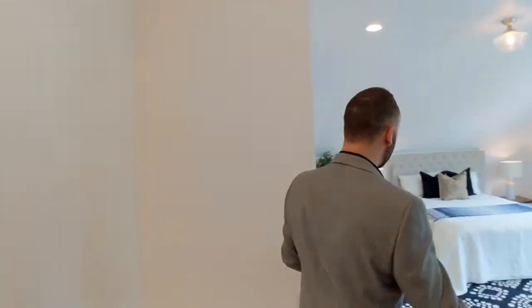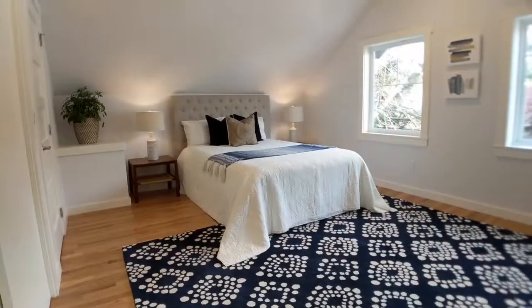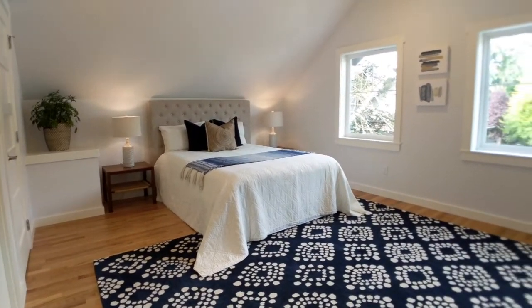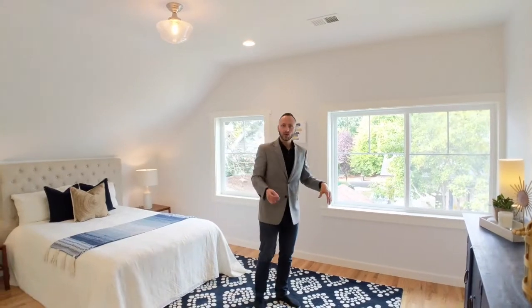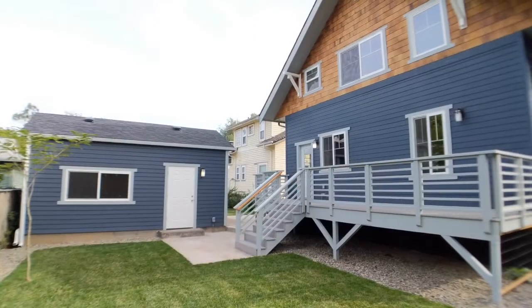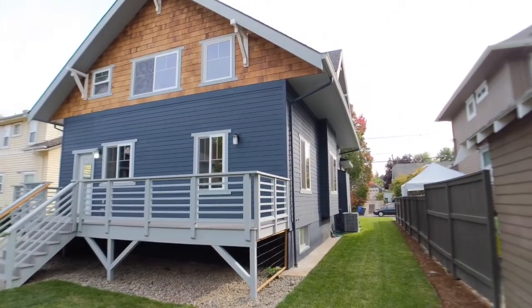Continuing with the oak hardwood floors upstairs — big spacious master bedroom with high-feeling ceilings that feel very spacious. It looks out onto the backyard with beautiful grass, the deck, and the detached garage.